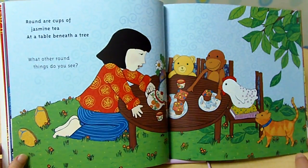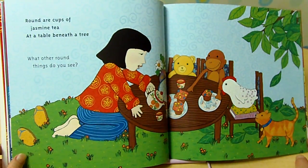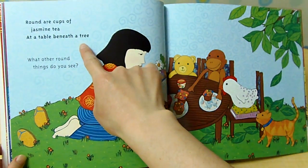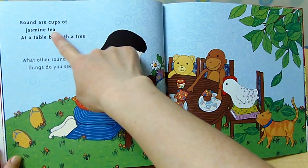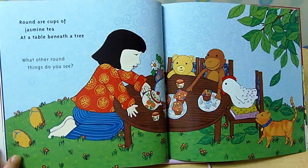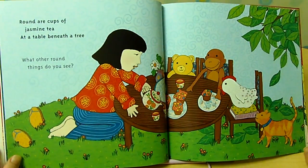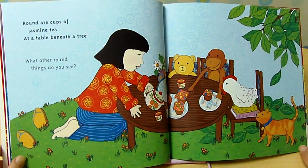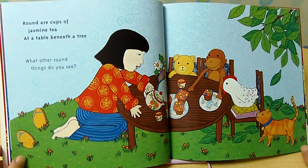Round are cups of jasmine tea at a table beneath the tree. What other round things do you see? Okay everyone, let's look around you. Can you find the round things around you?